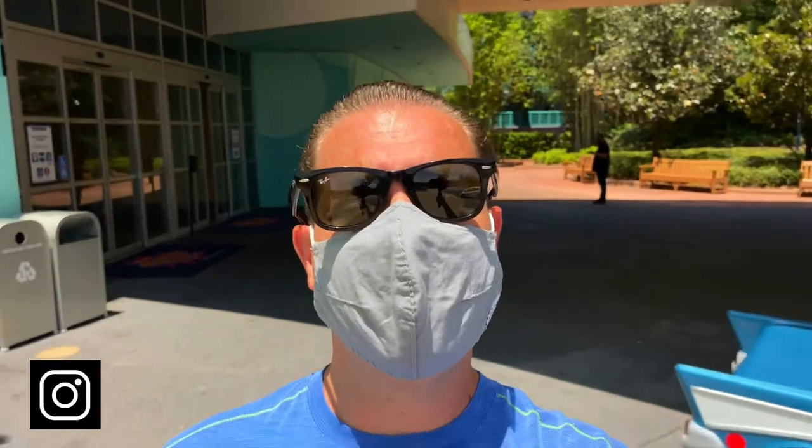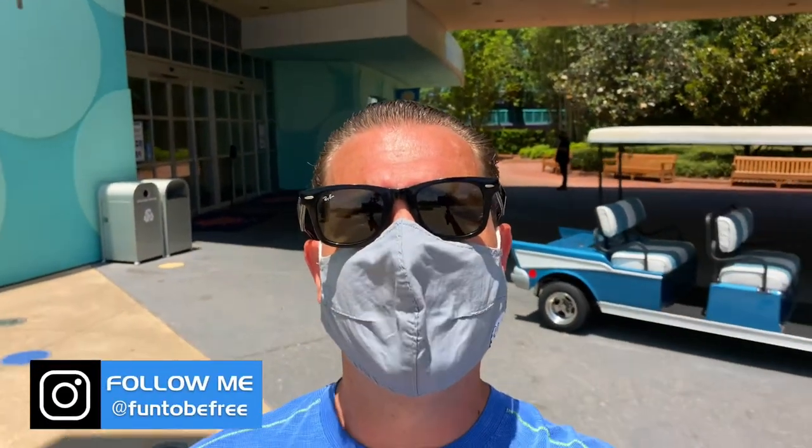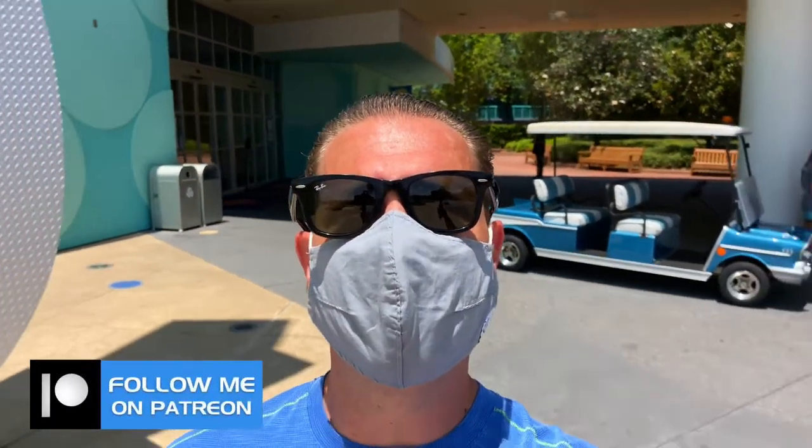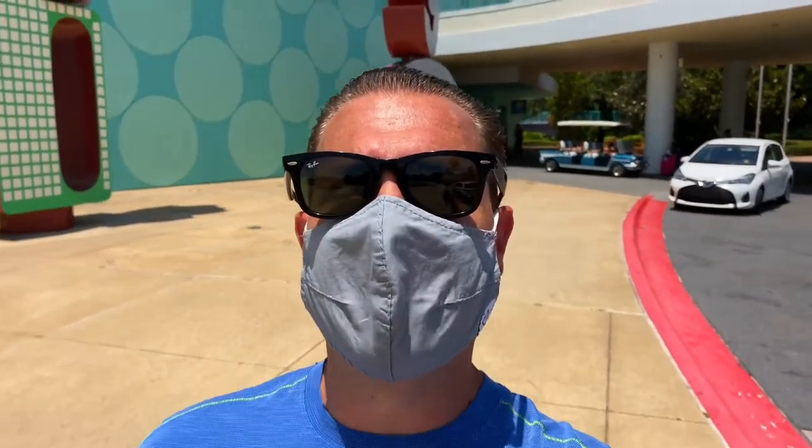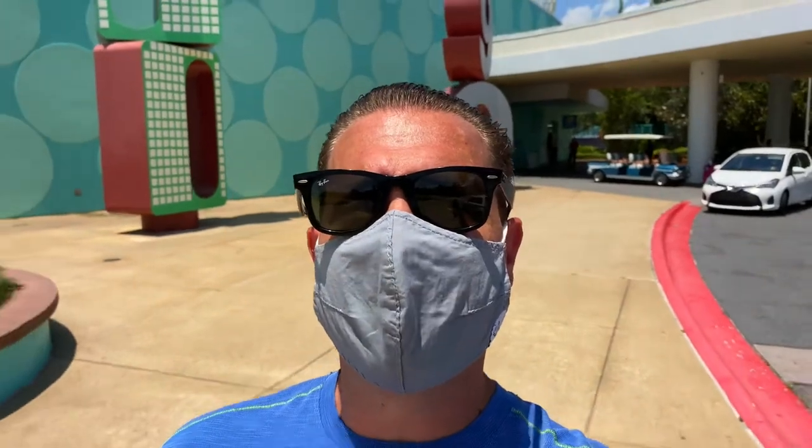Here we are back at the main entrance again. We've come full circle, but sadly our journey's come to an end. I hope you've enjoyed your tour of Disney's Pop Century just as much as I have creating it for you. Remember to click subscribe, smash that like button, and ring that notification bell for future channel updates. Also follow me on Instagram and Patreon. Until next time, see you later explorers!